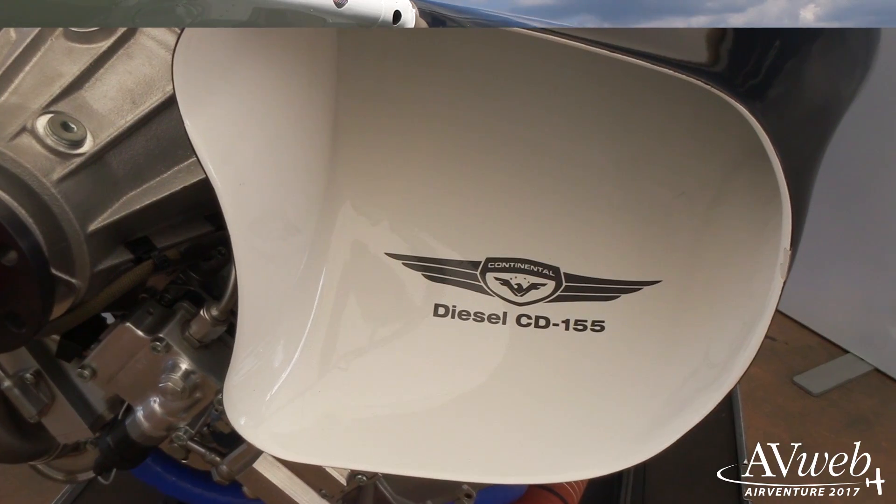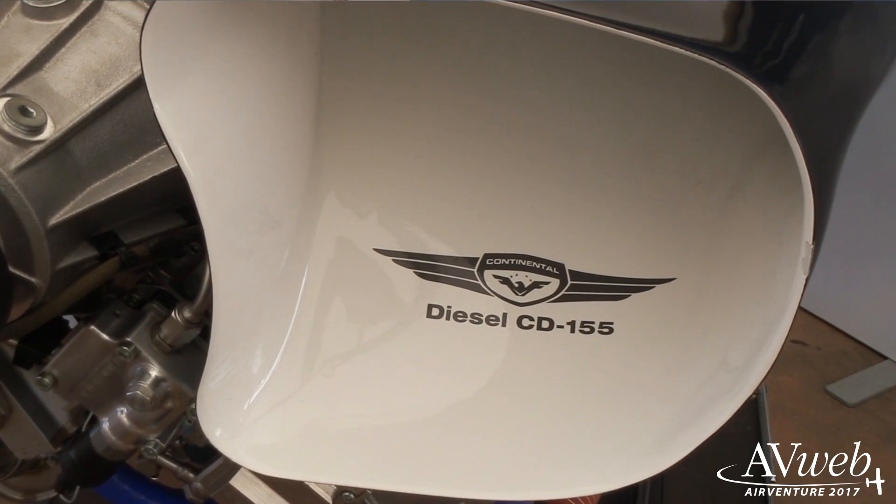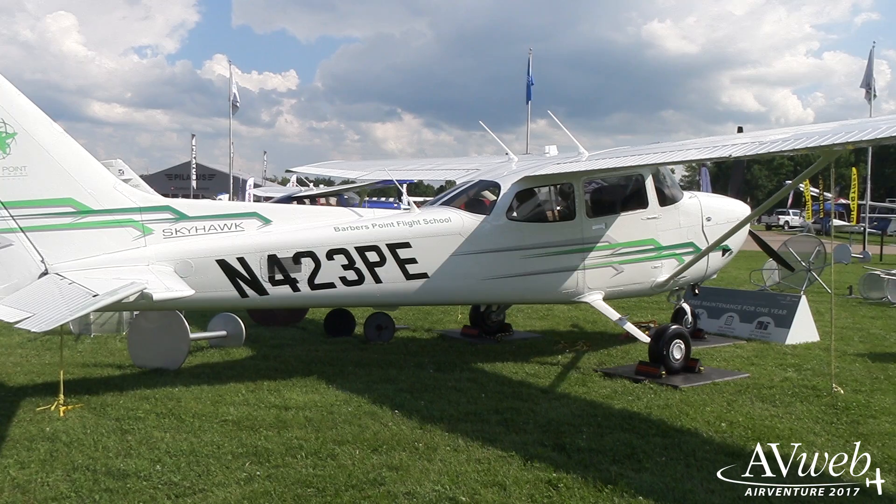Hi, this is Jeff Van West reporting from AirVenture 2017 at the Cessna Pavilion. This is the diesel-powered Skyhawk JTA, and here's Matt Filbert from Cessna to tell you more. We're taking a look at the Turbo Skyhawk JTA, which recently received certification with the FAA and EASA. The JTA has a Continental Diesel CD155 engine, which burns globally available Jet-A fuel.